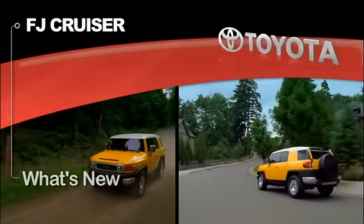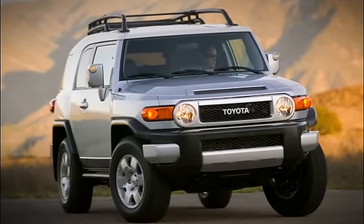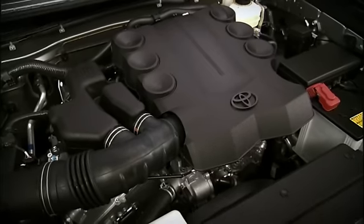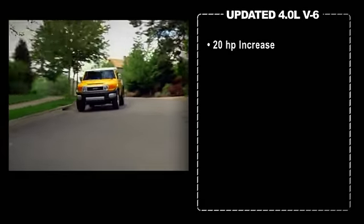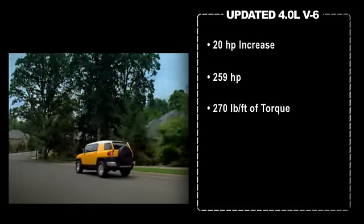What's new? In 2010, Toyota upgraded the FJ Cruiser with a new 4.0 liter V6 engine with dual VVTi. This advanced power plant generates 20 more horsepower than the previous generation for peaks of 259 horsepower and 270 pound-feet of torque.